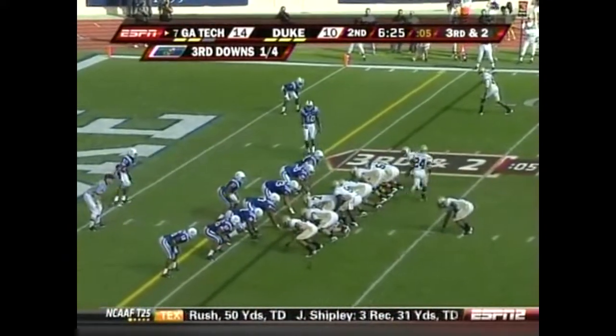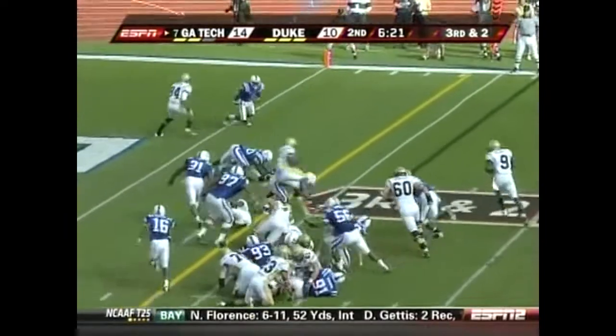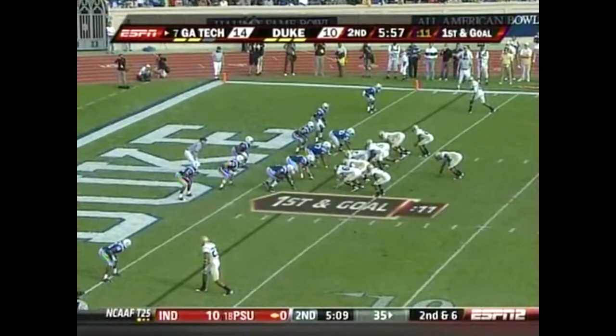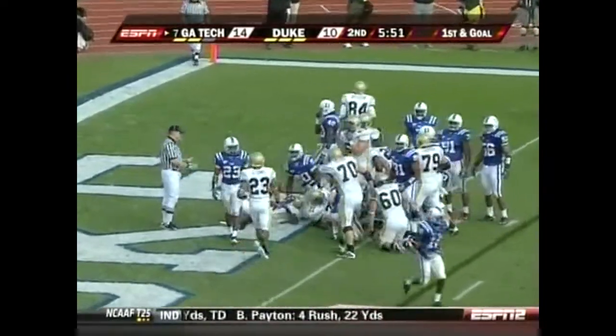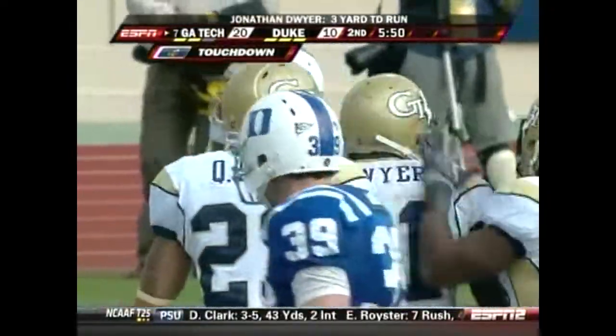Third and two for Georgia Tech. Dwyer gets the first down and spins down inside the two minutes to go in the half. Georgia Tech first and goal. Dwyer plows right — close, and into the end zone. Another touchdown for Georgia Tech.